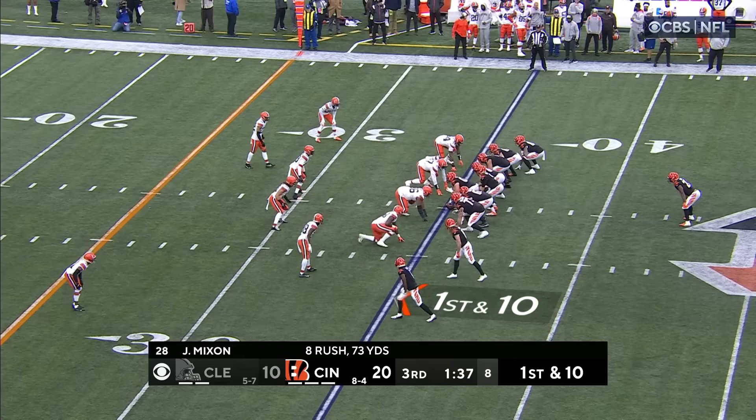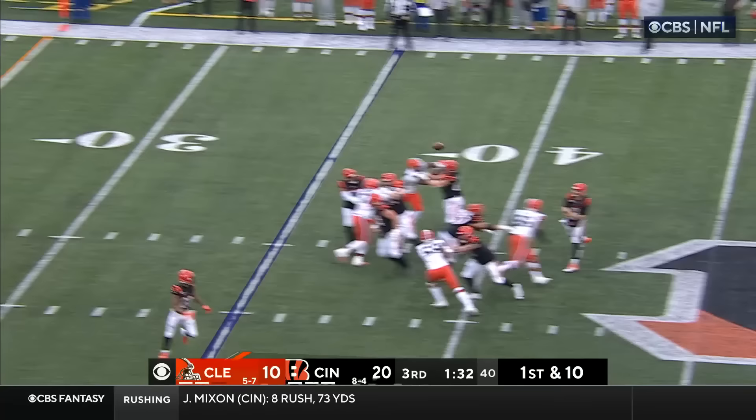Burrow — what a throw and what a grab by Jamar Chase — by Joe Mixon on a crucial, crucial drive for Cincinnati.